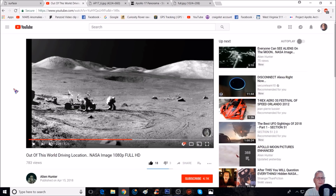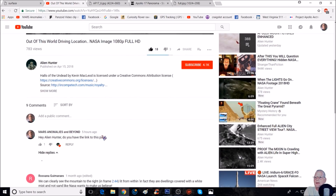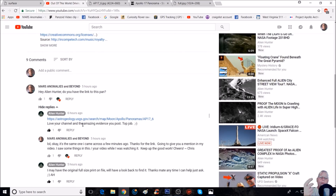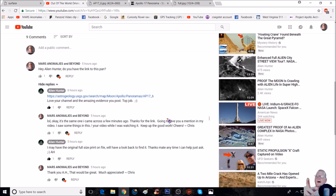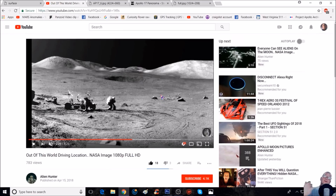Every now and then I watch other people's videos, and I stumbled on Alien Hunter's video — he's got this out-of-this-world driving location NASA image, 1080p full HD. As I'm looking at that I said, hm, interesting. So I asked him right out: hey, do you have the link to this pan? He gives me the link, but while I'm waiting I already found it on astrogeology.usgs.gov. I said I just found it a few minutes ago — thanks for the link, I'm going to give you a mention in my video.